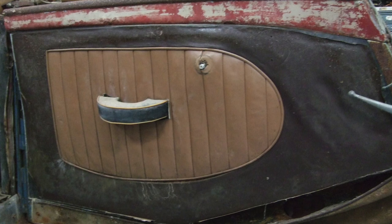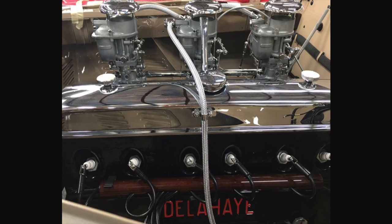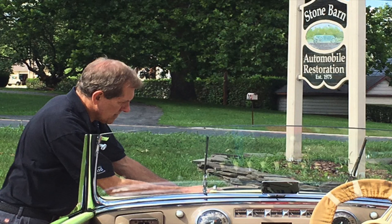I think this car is an exceptional demonstration of the resources and the skills of Stone Barn and Rich Fass' team.